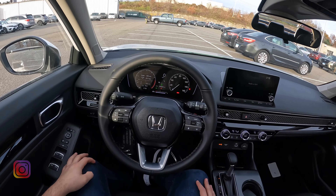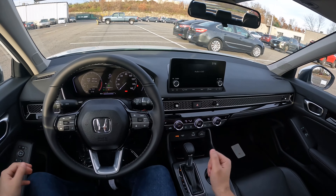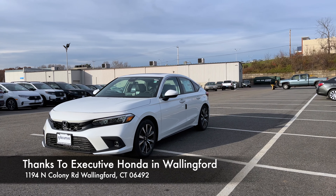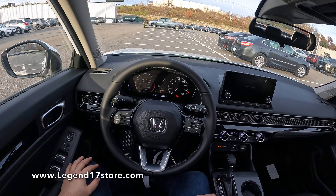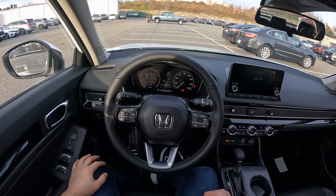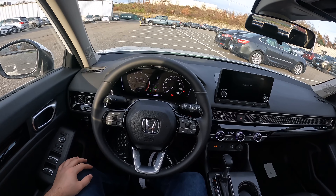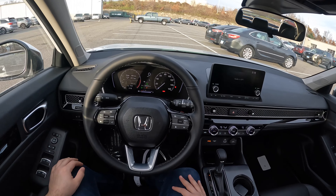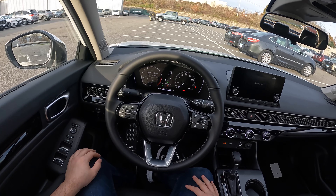That's it for this video, guys. I hope you enjoyed it. I'd like to thank Xavier and Executive Honda in Wallingford for providing me this Civic — if you're interested, make sure to come check them out. I'll put their information and link in the description. If you're interested in any car detailing products — microfiber towels, tire shine, tire cleaners, soap — make sure to check out my website link in the description. Please like and subscribe because it helps a lot. I'll see you next time.